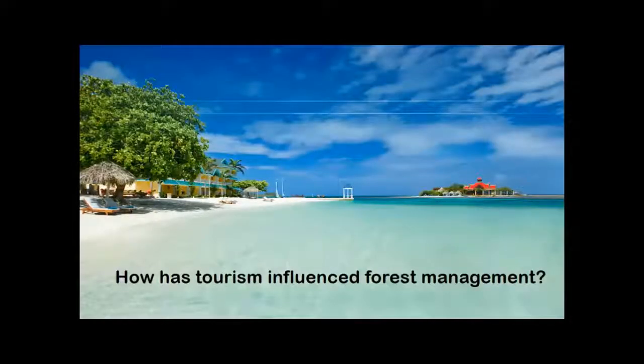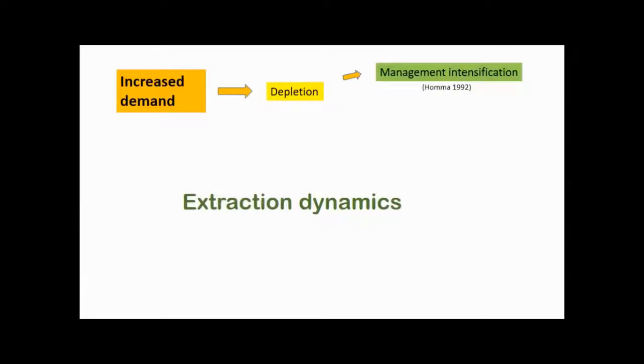Focusing on our question in this region: how has tourism influenced forest management? A typical conception is that increased demand can lead to forest product depletion, and one option is management intensification — usually through cultivation such as agroforestry systems and rich fallows. There are other options after depletion: substitution, expansion to new areas, or the resource may be really resilient, as may be the case with some grasses.